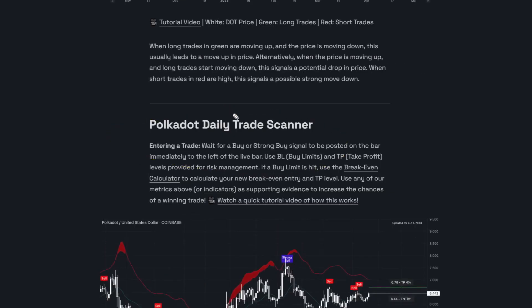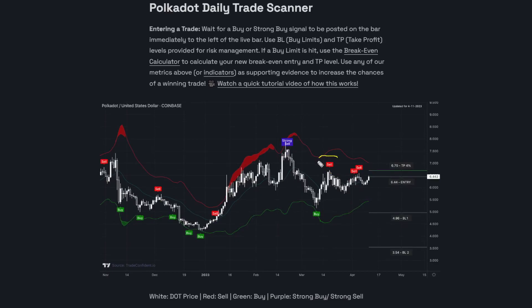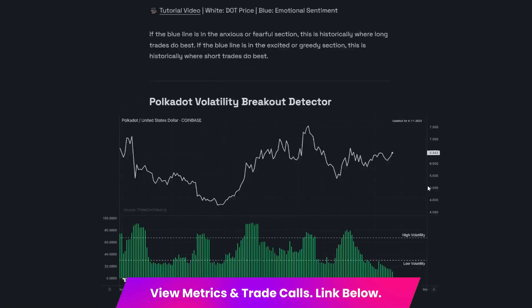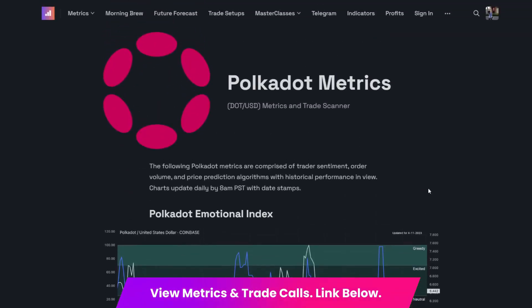Last but not least is the Polkadot daily trade scanner. Based on the positions of the last sell signals that we got on Polkadot, I would not be surprised to see a brand new sell signal within the next couple of candles. If we get that, and based on the slightly bearish signals that we're getting from the other metrics, I think this could result in a small move down on Polkadot. The market just feels like pressure is building up.